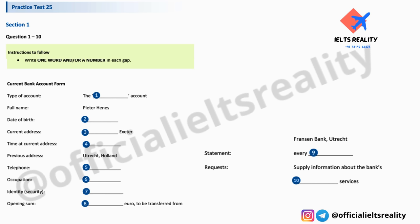This is the IELTS listening test. You will hear a number of different recordings and you will have to answer questions on what you hear. There will be time for you to read the instructions and questions and you will have a chance to check your work. All the recordings will be played once only. The test is in four parts. At the end of the test you will be given 10 minutes to transfer your answers to the answer sheet. Now turn to Part One.